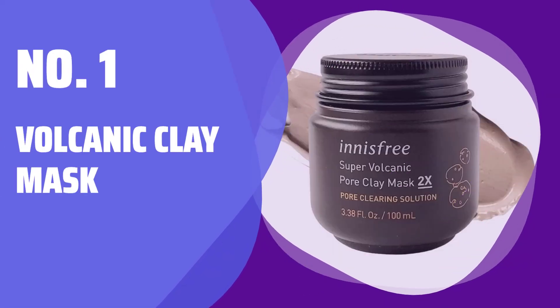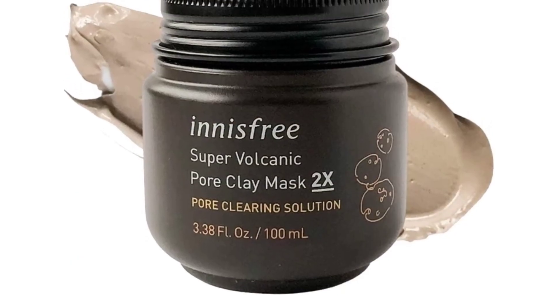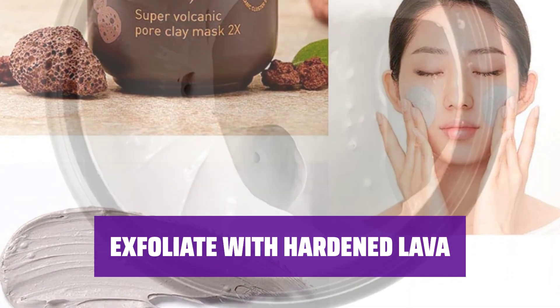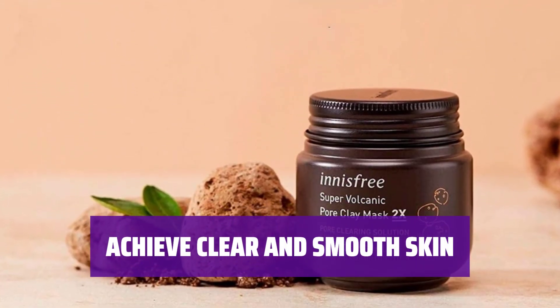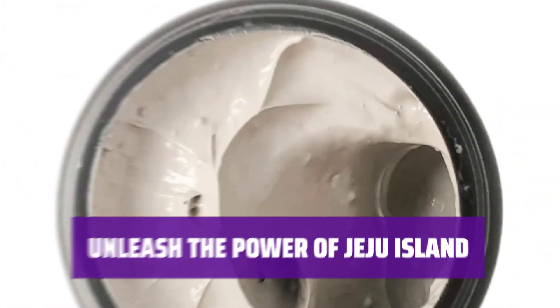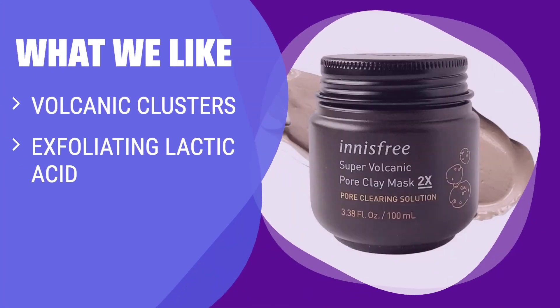Number 1: Volcanic Clay Mask. Experience the power of volcanic clusters in this clay mask — they work to kick blackheads and excess oil to the curb. Formulated with hardened lava from Jeju Island, this mask also contains exfoliating lactic acid to treat dullness and uneven texture. Say goodbye to clogged pores and hello to clearer, smoother skin. What we like: The volcanic clusters clear out pores, and the inclusion of exfoliating lactic acid helps treat dullness and uneven texture, making it a must-have for pore cleansing.